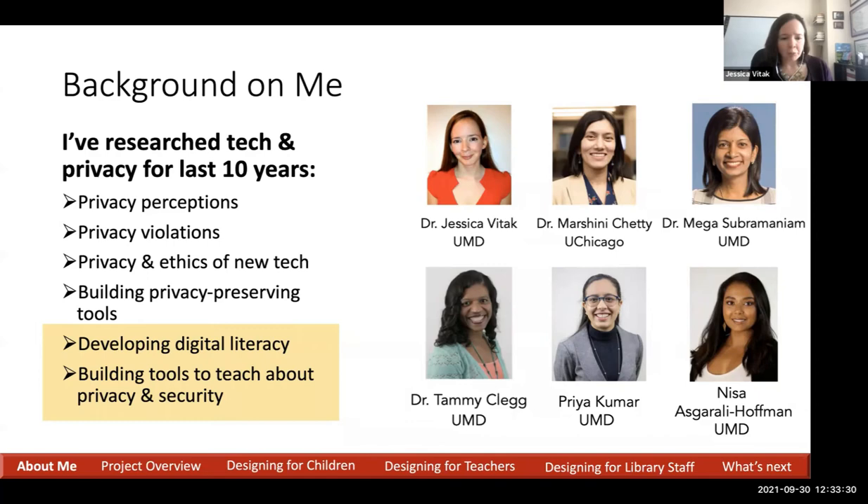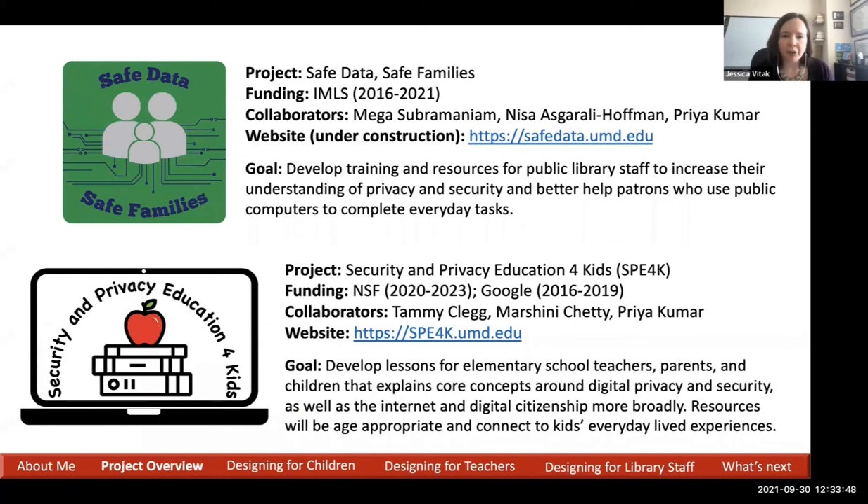This work is in collaboration with several folks — collaborators at the University of Maryland and the University of Chicago. Priya Kumar was a PhD student of mine who is now at Penn State University. So why don't we dig right in?